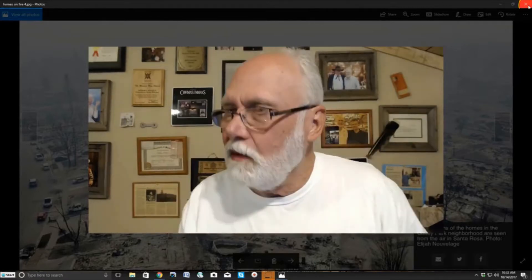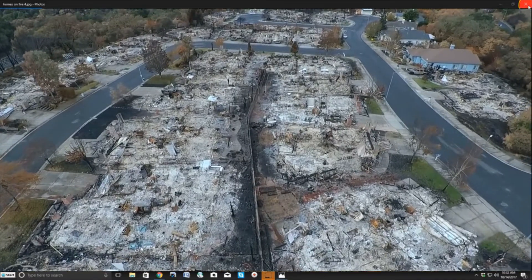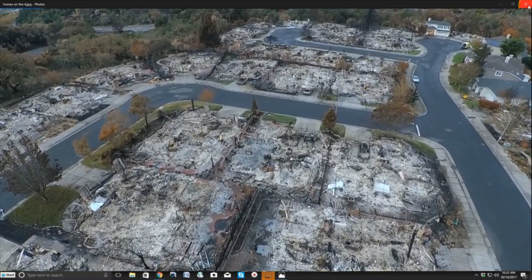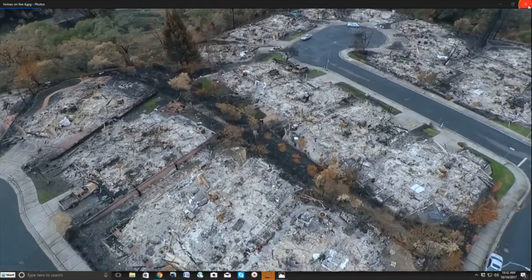How do you do that? How does that happen? The idea that they're reducing homes and people to ash — if this doesn't bother you, it should.